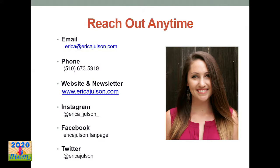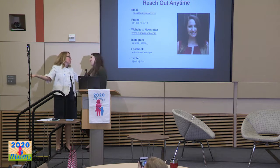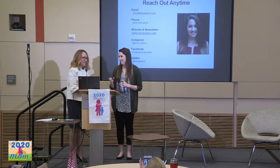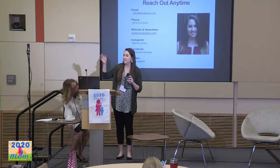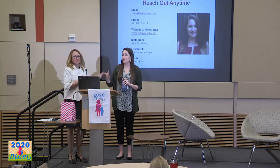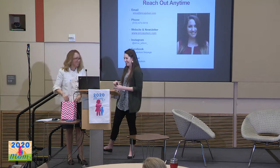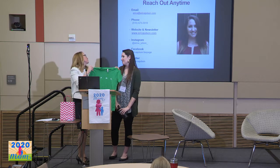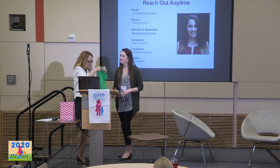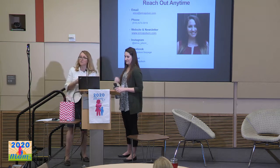You can reach out to me at any time — my email, phone number, and website are listed here. On my blog at ericajolson.com, you can sign up for my newsletter, and I send out recipes and nutrition articles about once a month. You can also find me on Instagram, Facebook, Twitter, or book an appointment.